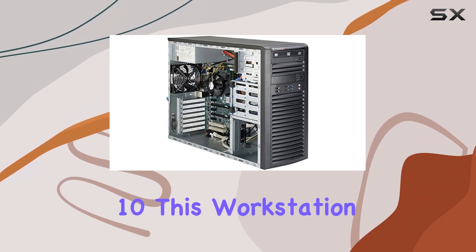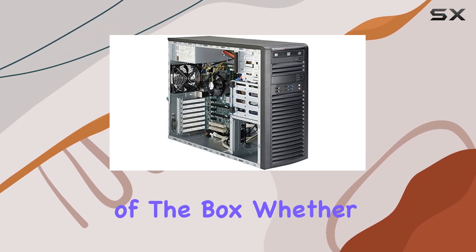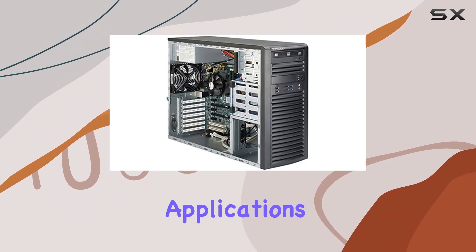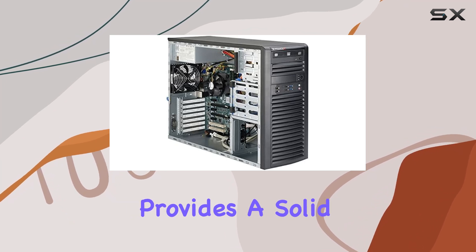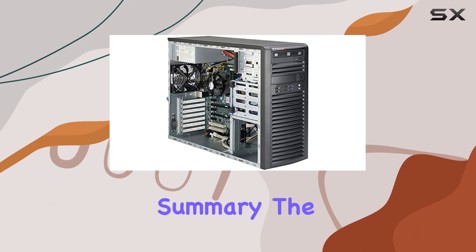Running Windows 10, this workstation is ready to handle modern applications and workloads straight out of the box. Whether you are a professional looking to run CAD software, video editing applications, or virtual machines, the Sys5038AIL provides a solid foundation with its robust hardware and expandability.